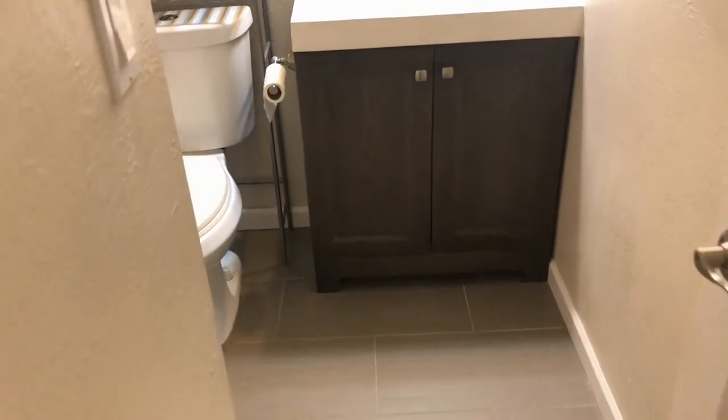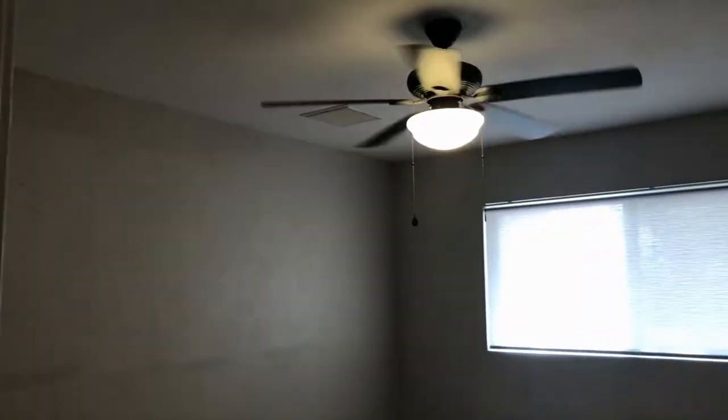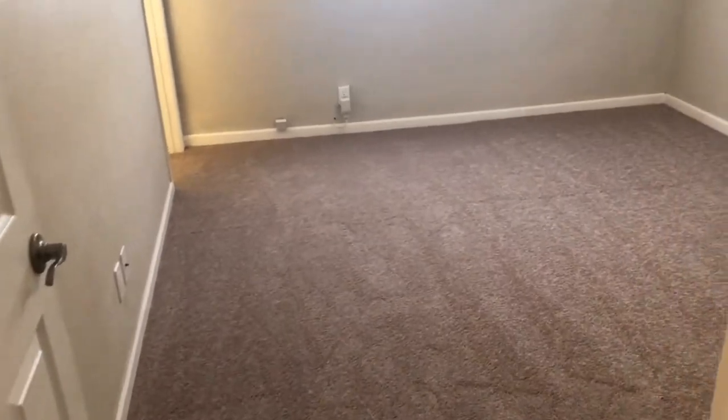We'll back out of here and go across the hall to bedroom number two. Then go directly across the hall to the master bedroom and master bath.